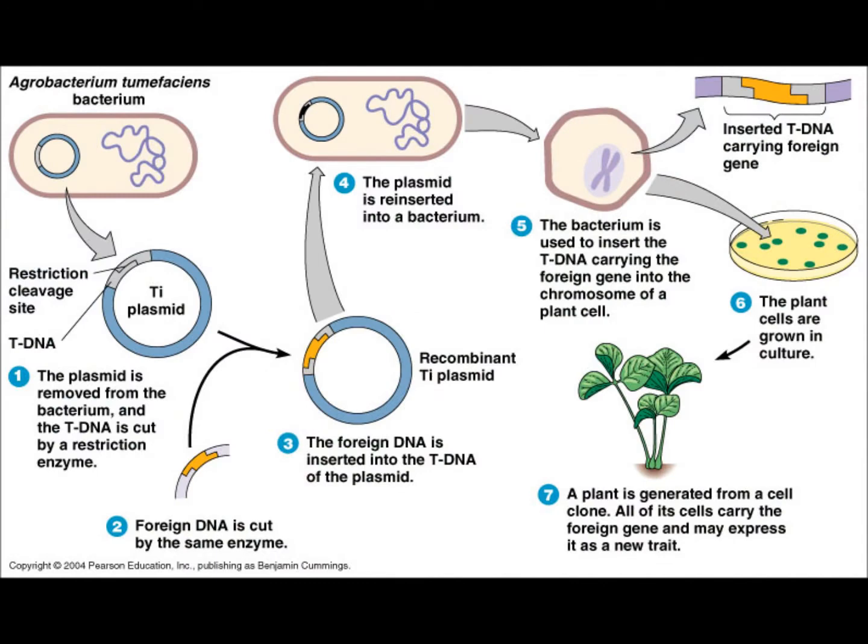The plasmid is removed from the bacterium and the T-DNA is cut by a restriction enzyme. Then foreign DNA is cut by the same enzyme. The foreign DNA is inserted into the T-DNA of the plasmid. The plasmid is then reinserted into a bacterium.